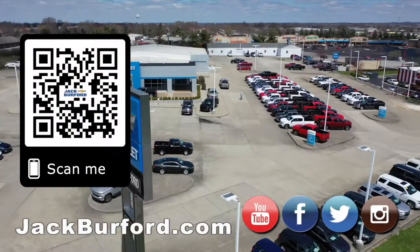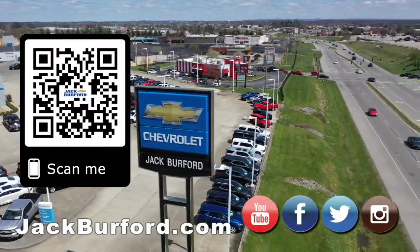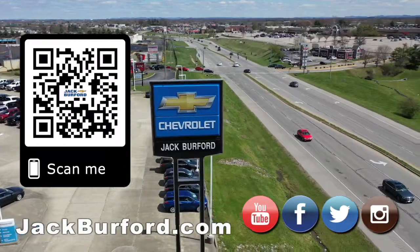Go in your house! Why would you buy a vehicle anywhere else? Make sure to visit us at jackburford.com and subscribe to our YouTube channel.